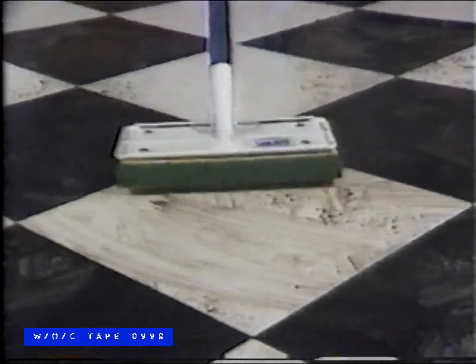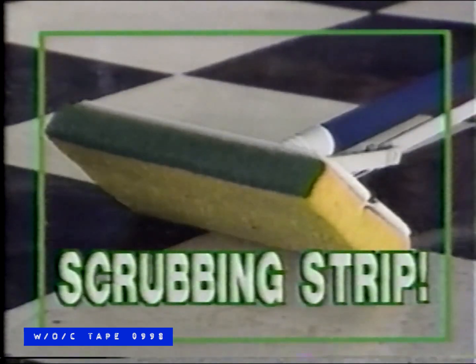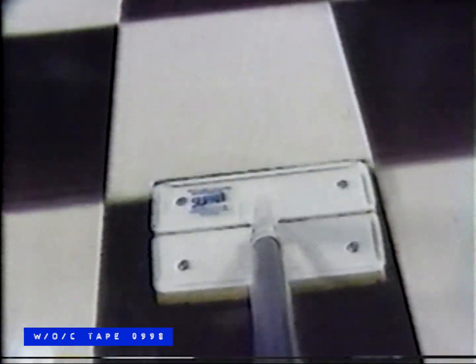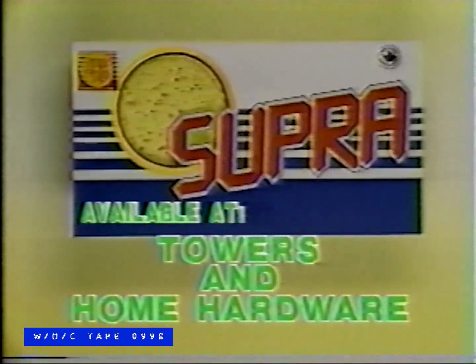The new Super Mop from Sun Glow — it's the great new way to clean your floors. With its super large cellulose sponge, it soaks up almost twice as much water as other sponge mops. Its built-in scrubbing strip attacks stubborn floor marks quickly, while the easy sliding handle makes wringing out the sponge a breeze. Its unique design means easy handling around corners and no more bending. The new Super Mop from Sun Glow — test drive one today.